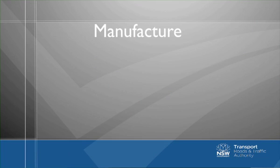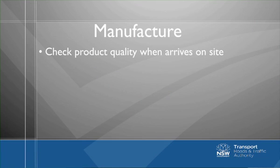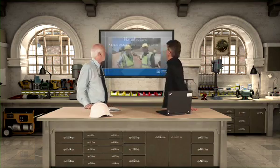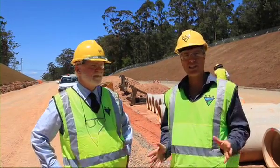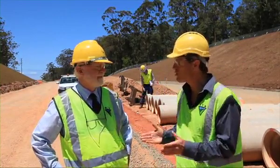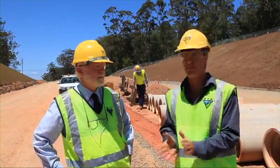OK, manufacturing. My understanding, Dennis, is the supply of quality drainage products to site can still be problematic. Well, here we are on site. Now, you can design the most perfect round pipe you like, but when they arrive on site you've got to make sure they're alright. The quality can be sporadic.